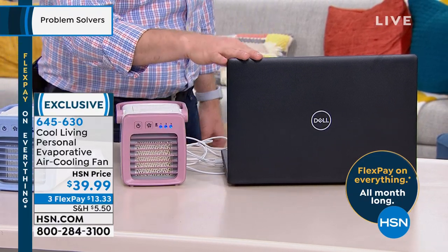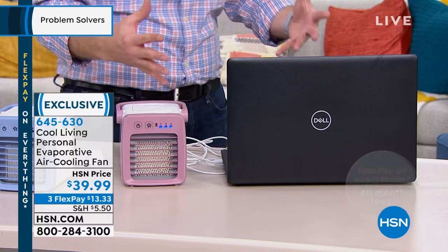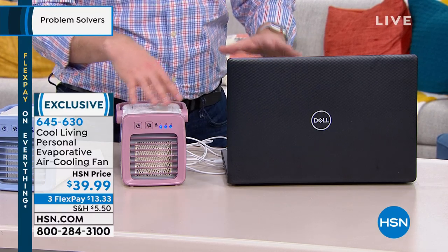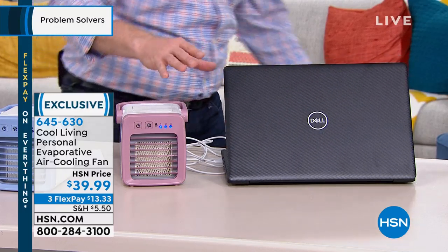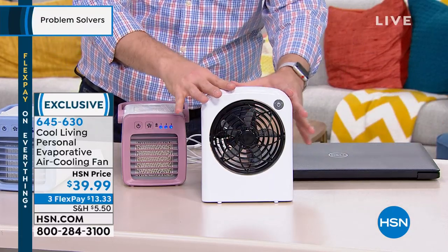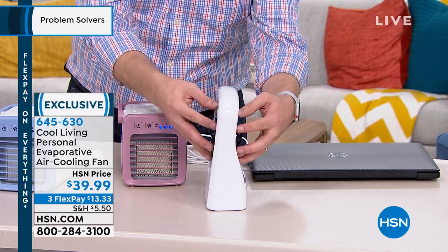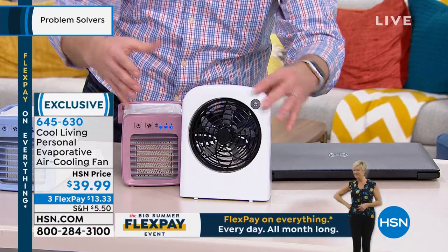Explain to everybody — this just isn't a fan. You're not just blowing the air around — you're blowing cooler air on you. Normally when you think about a fan, you've got one of these portable fans, but what happens is you're just taking the hot air from the room, putting it to the fan, and then blowing the hot air out. So now you're just getting a hot breeze that comes out.